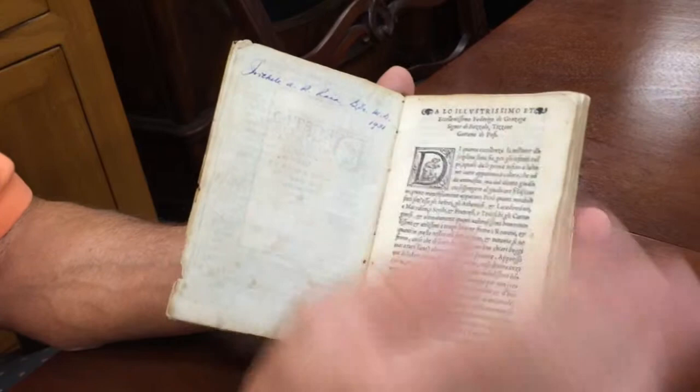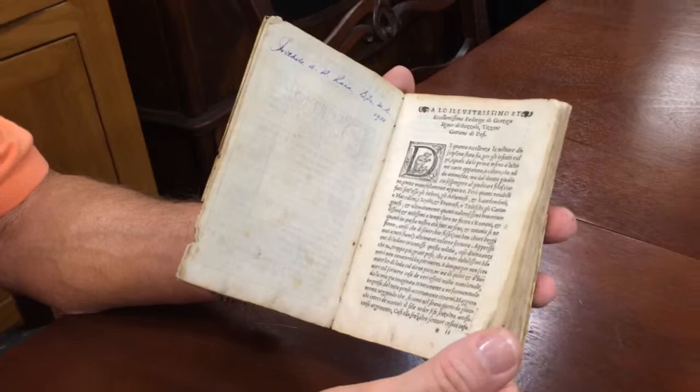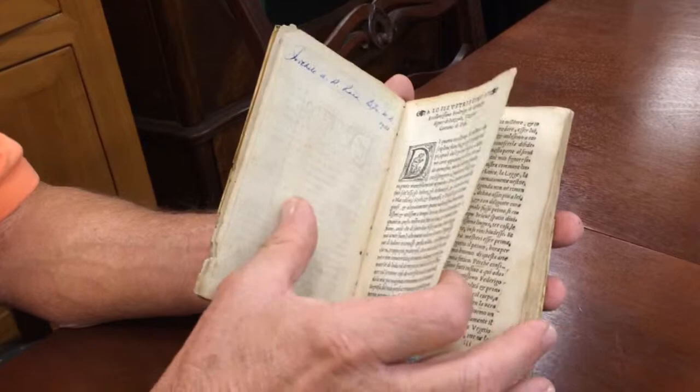Another little note from 1931. Here's the dedication to Frederick II of Gonzaga. He was obviously highly revered by the translator, whose name was Tison Gattano. This is the dedication to Frederico II of Gonzaga.